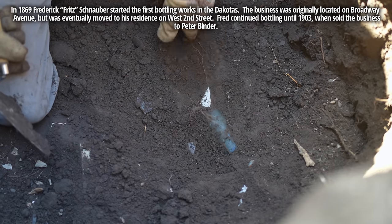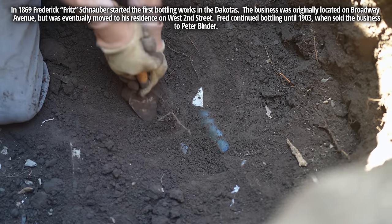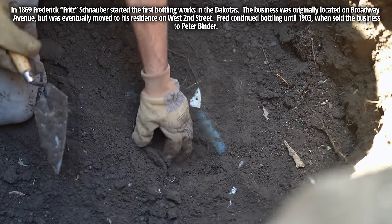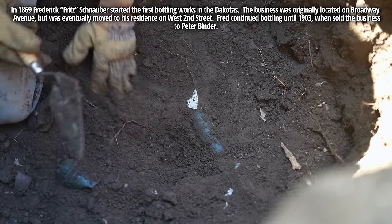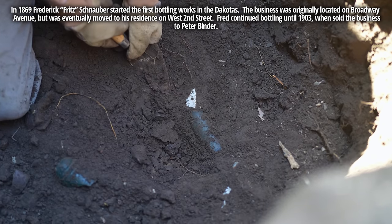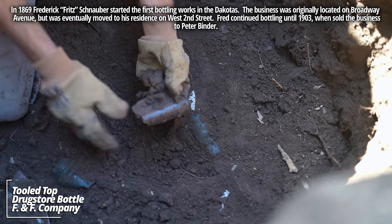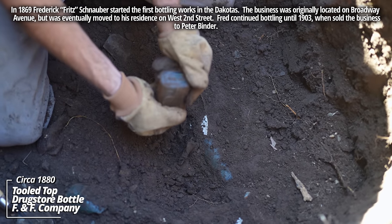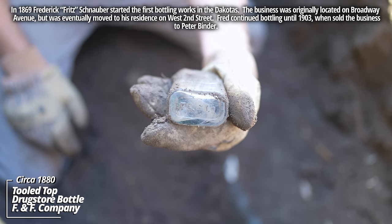Here we go — it's like a mug-based blob top soda bottle. Fred Schnauber, Yankton, Dakota Territory. If this is intact, this will be one of the best bottles I've pulled. There's more stuff around it. A slick drugstore bottle — F&F Company. I've never dug one from there.